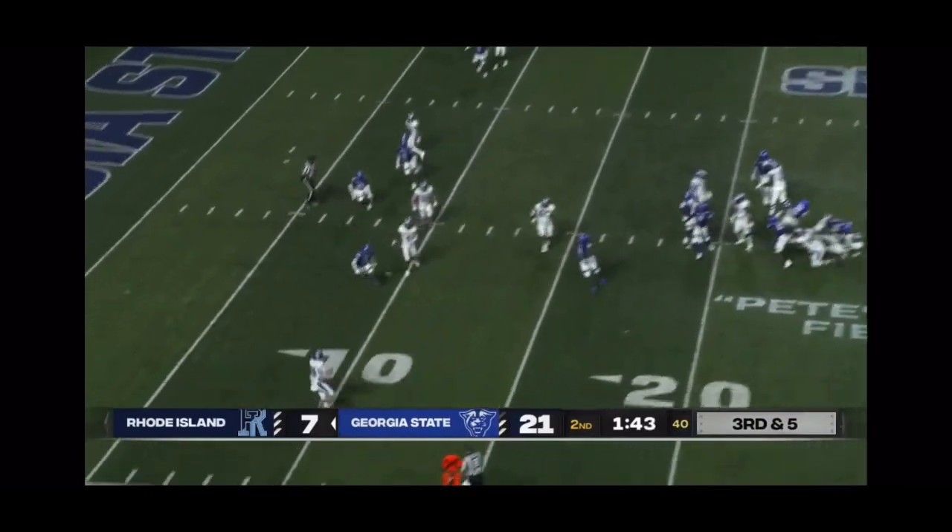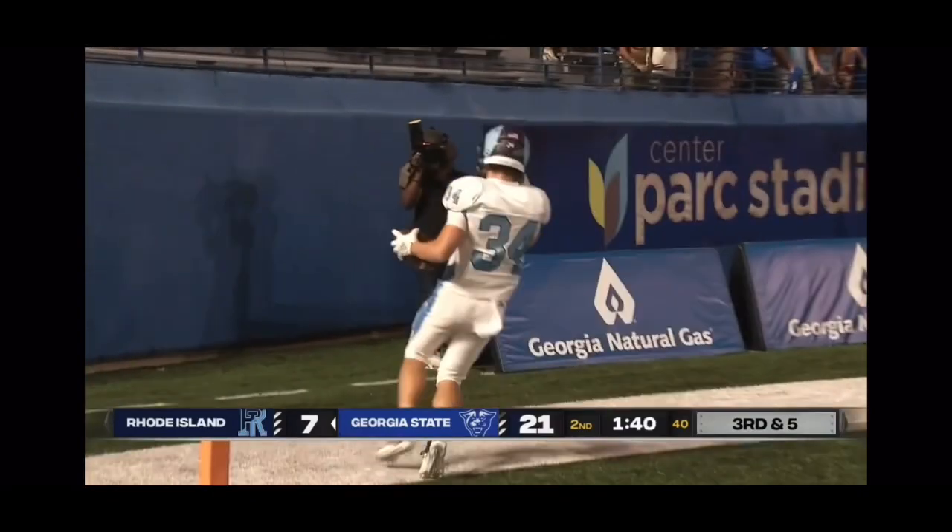Low snap — picks it up, gets it out of there. Caught by Sloan, wide open for the touchdown.